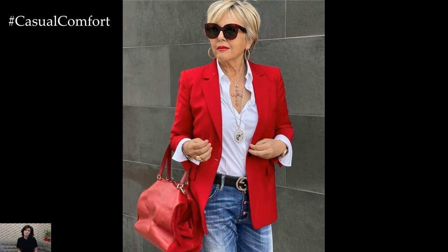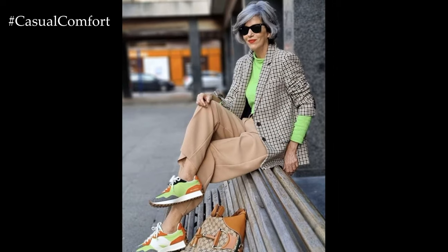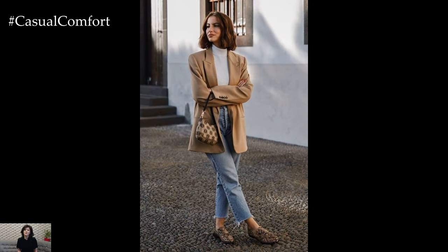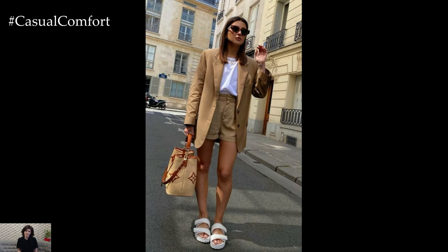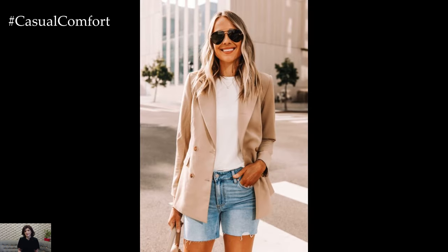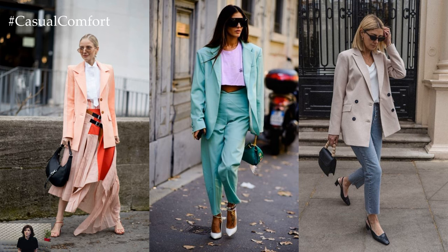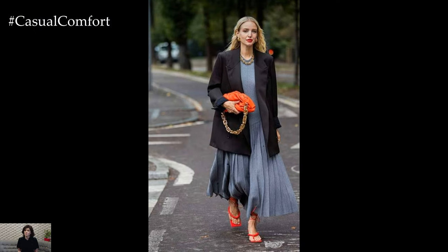Spring blazer outfits in 2024 offer endless opportunities to showcase your personal style while embracing the spirit of the season. Whether you prefer pastel hues, floral prints, or minimalist elegance, there's a blazer ensemble to suit every taste and occasion. Experiment with different silhouettes, textures, and accessories to create effortlessly chic looks that will take you from brunches to boardrooms with style and confidence. So, embrace the versatility of the blazer and elevate your spring wardrobe with these captivating outfit ideas.